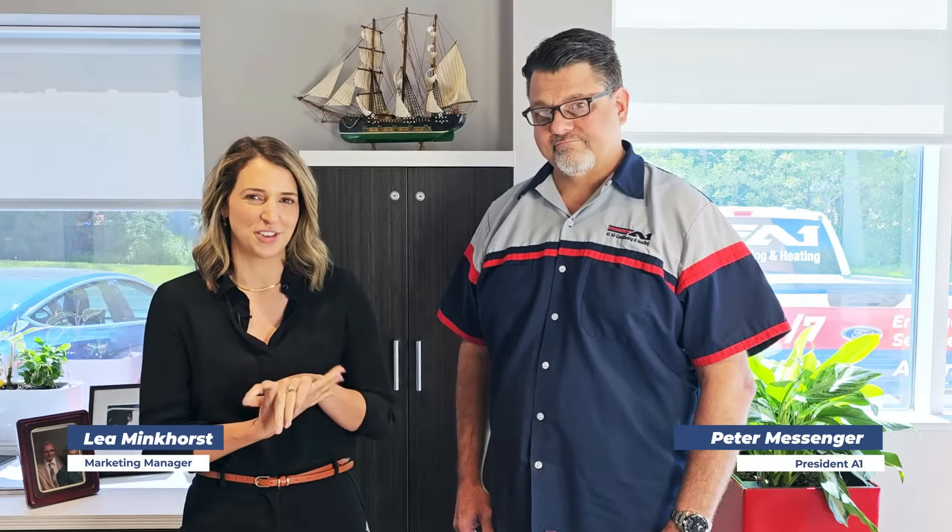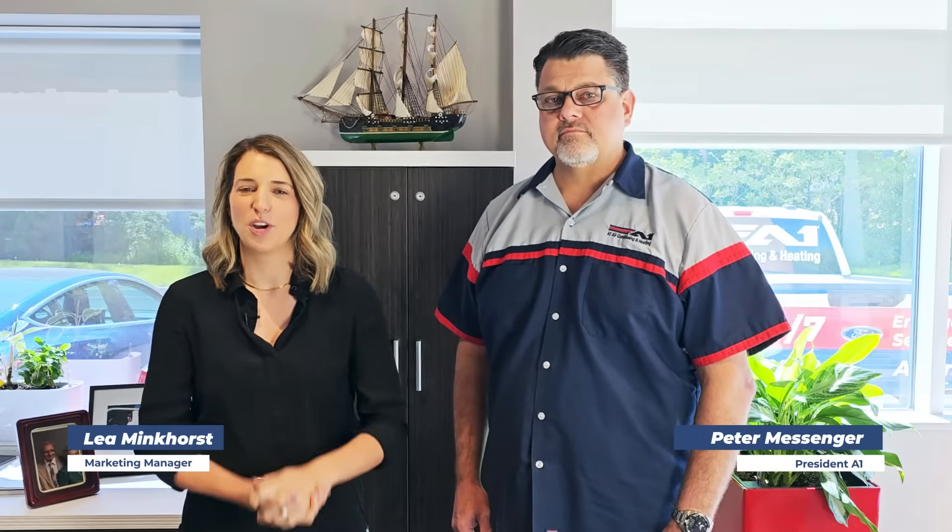Hi, I'm Aliyah, Marketing Manager for A1 Air Conditioning and Heating, and I'm here with A1's owner, Peter Messinger, and we're going to find out a little bit more about ductless heating and cooling units.